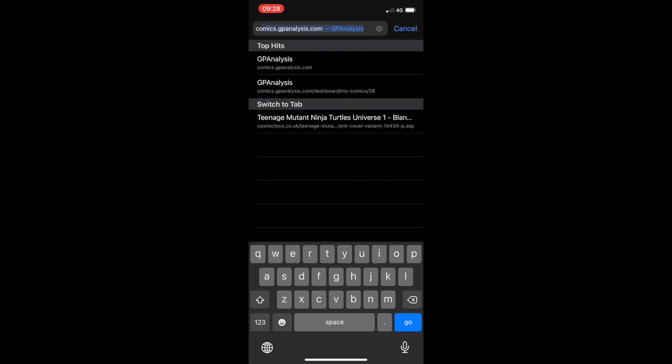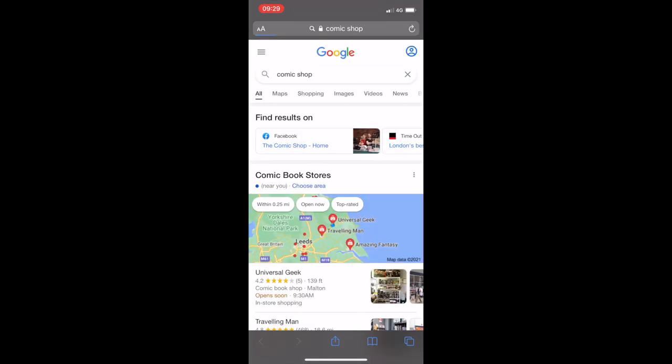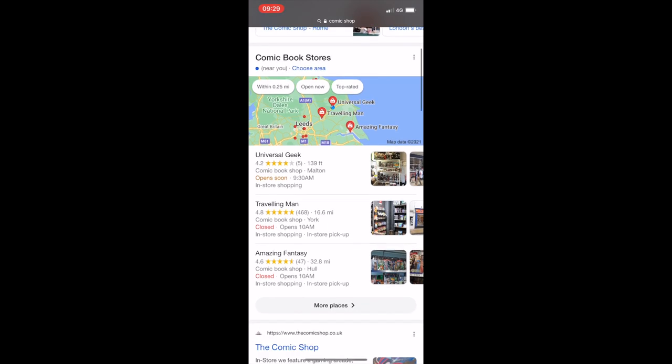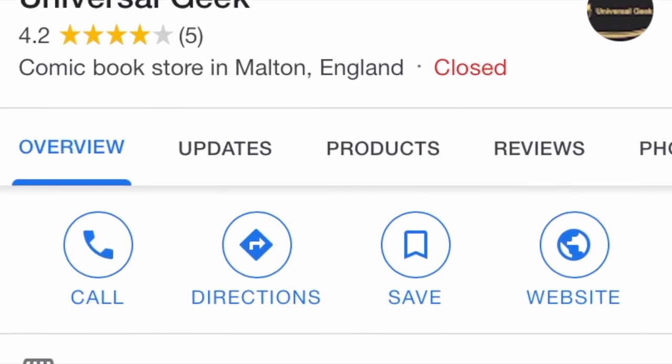A good little tool that I use is searching Google for comic shops — it uses your location to find the nearest comic book stores to you. So I checked out this one called Universal Geek in the Shambles in Moulton.